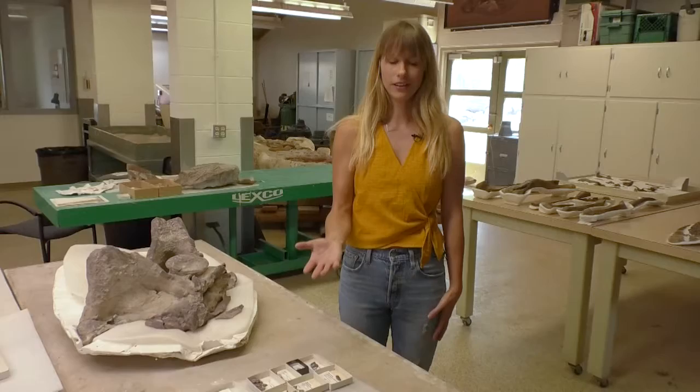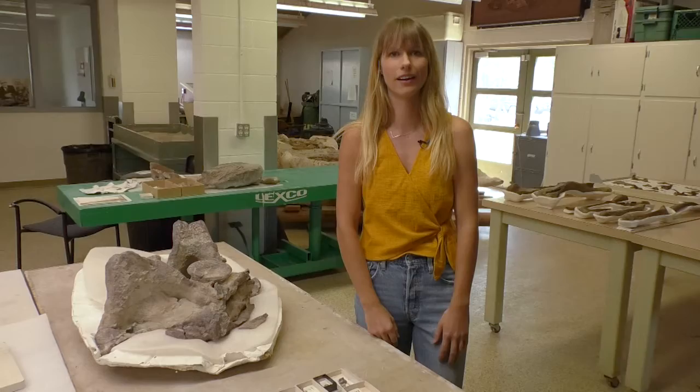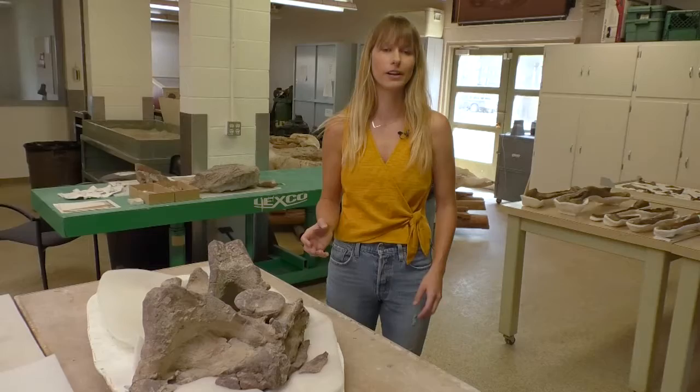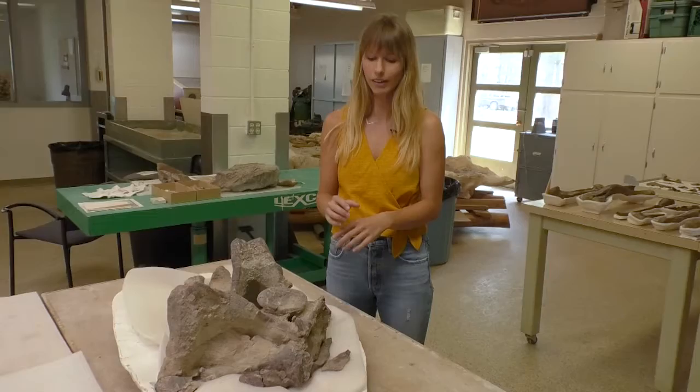One thing we do a lot as preparators is fitting fossils together — they're basically big 3D puzzles, and it's always satisfying when you get that perfect fit. I have a bunch of fragments and larger pieces that fit back onto this piece I'm currently working on. This is the pelvis of the Dismatosuchus — the one with the big shoulder spike we looked at in the collections. I'm assembling it and will eventually glue it all back together so it'll be one piece in our collections.